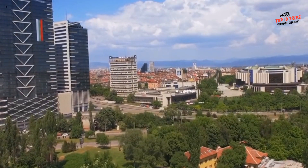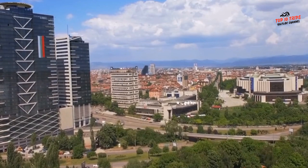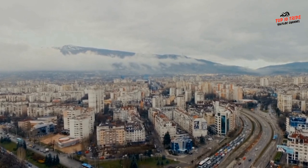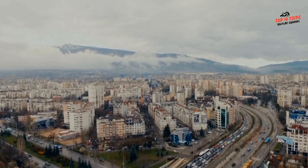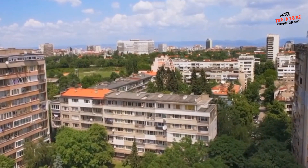Welcome to my video guide of the best places to visit in Sofia, Bulgaria's charming and vibrant capital city. Sofia is a beautiful destination with a rich history spanning thousands of years, a diverse culture, and a bustling modern atmosphere. Whether you're a history buff, a foodie, or simply looking for a new adventure, Sofia has something to offer everyone.